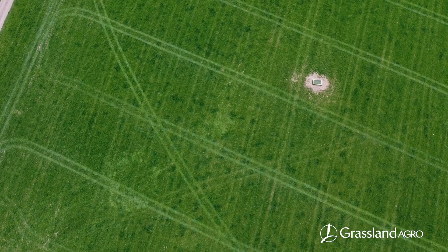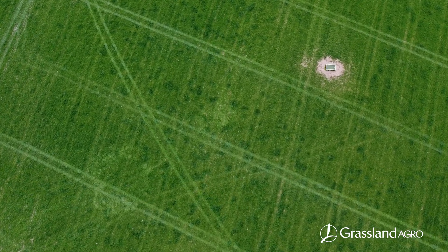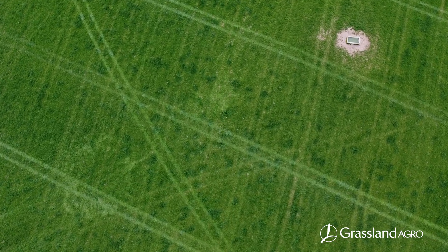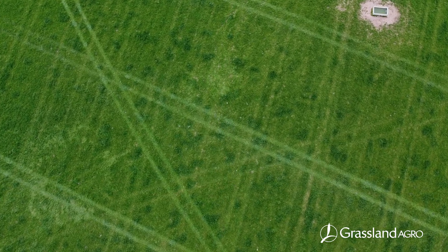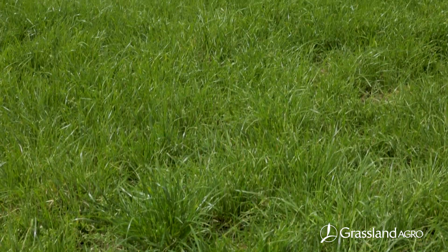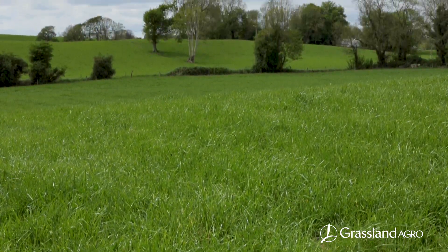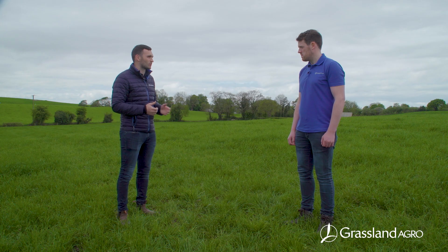This is the Superfarm that we're on here in Pallas Kenry today — really high output grass growing, 16.1 tonnes of grass, very high grass utilisation rates, and a huge emphasis on growing grass and improving soil structure. Derek has put a plan in place for this farm to sort out the soil fertility issues they had in the past. They've achieved that, they have a super fertile farm here now, and that's why clover is going to work on this farm.